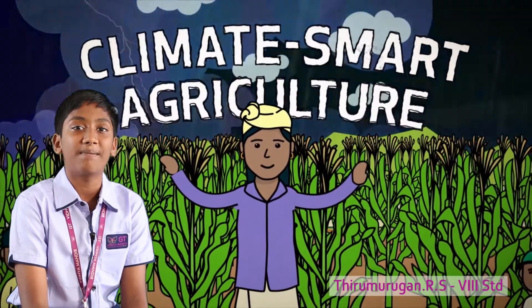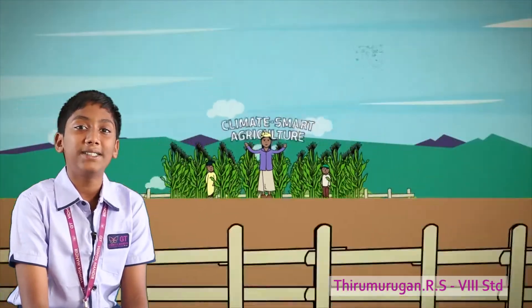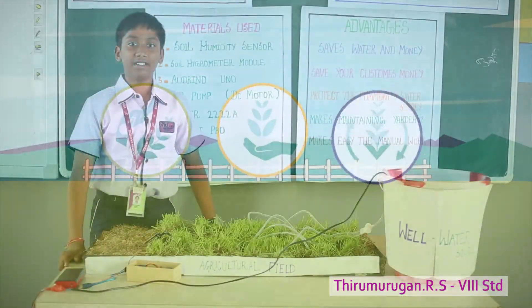Hello everyone, I am Thiru Murigan from GT Vidya Mandir. I am here to explain my project — Smart Irrigation.